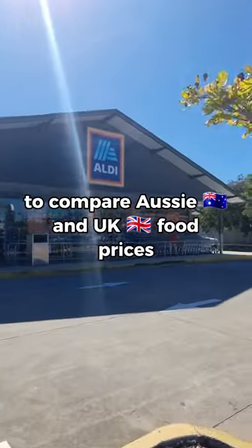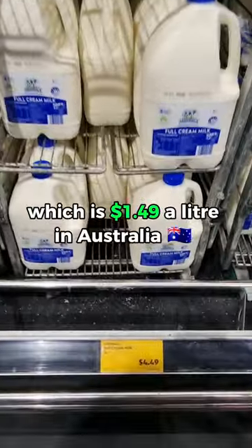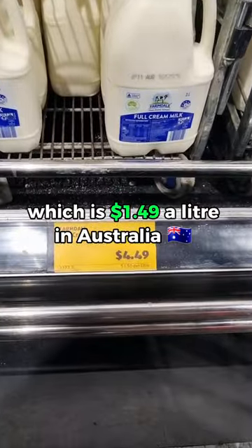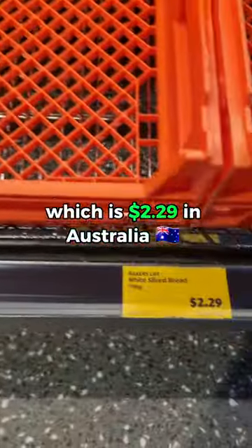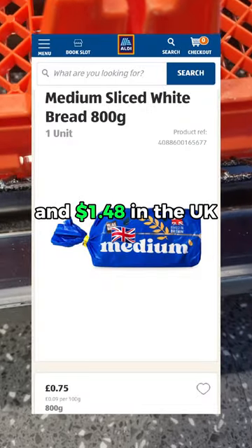Today we're in Aldi to compare Aussie and UK food prices. First up is milk, which is £1.49 a litre in Australia and £1.26 a litre in the UK. Next up is bread, which is £2.29 in Australia and £1.48 in the UK.